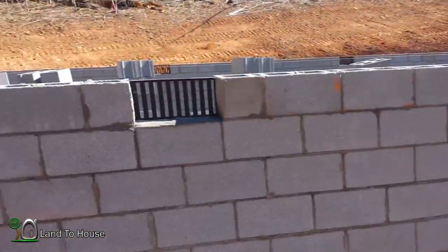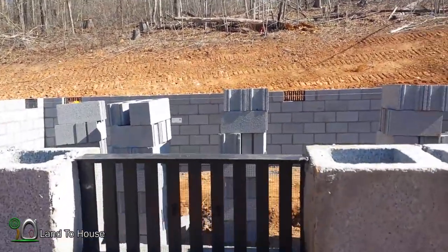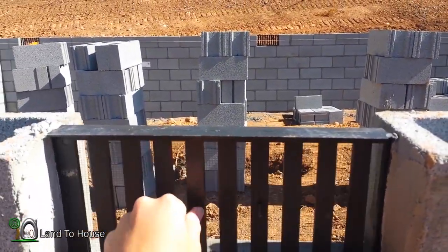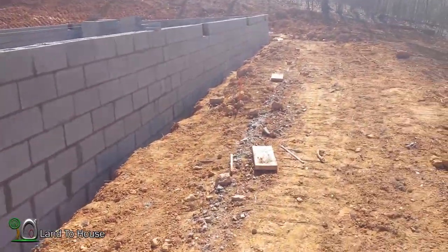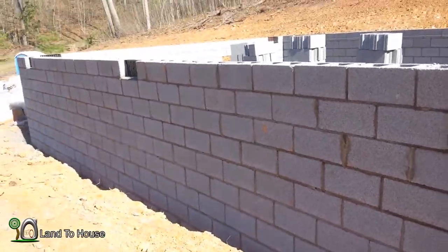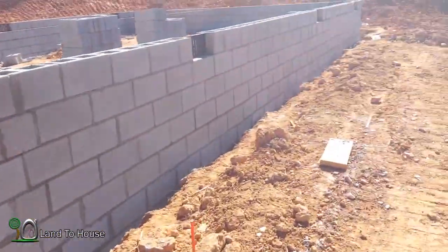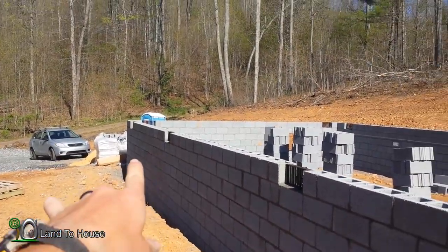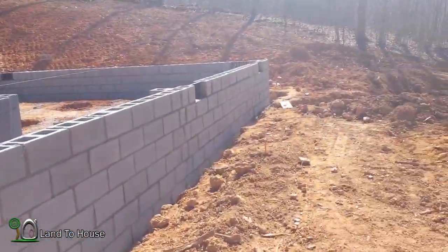So they've got these air vents along here, which I believe open and close, which is nice. So it comes along here. It's eight blocks on this side and five blocks down here.